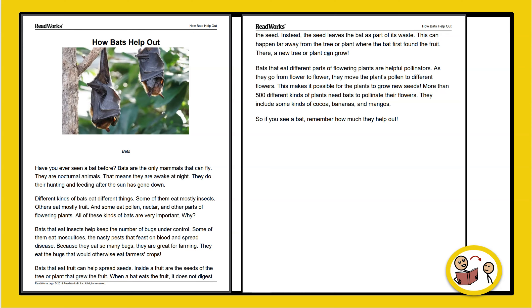Why? Bats that eat insects help keep the number of bugs under control. Some of them eat mosquitoes — the nasty pests that feast on blood and spread disease. Because they eat so many bugs, they are great for farming. They eat the bugs that would otherwise eat farmers' crops.